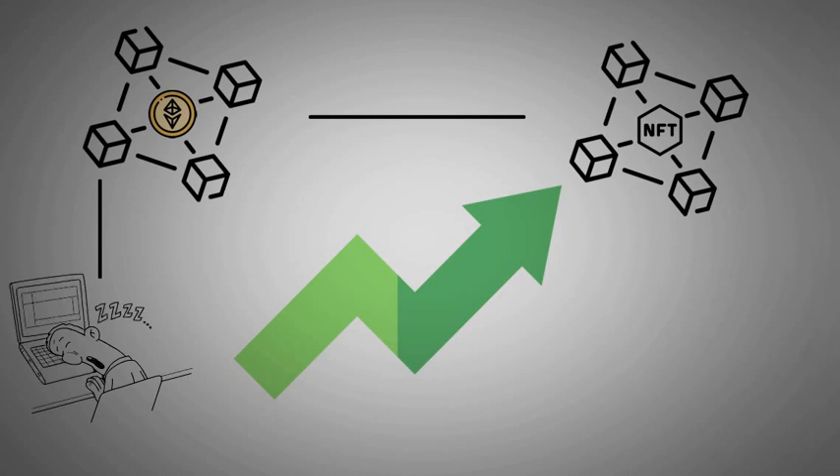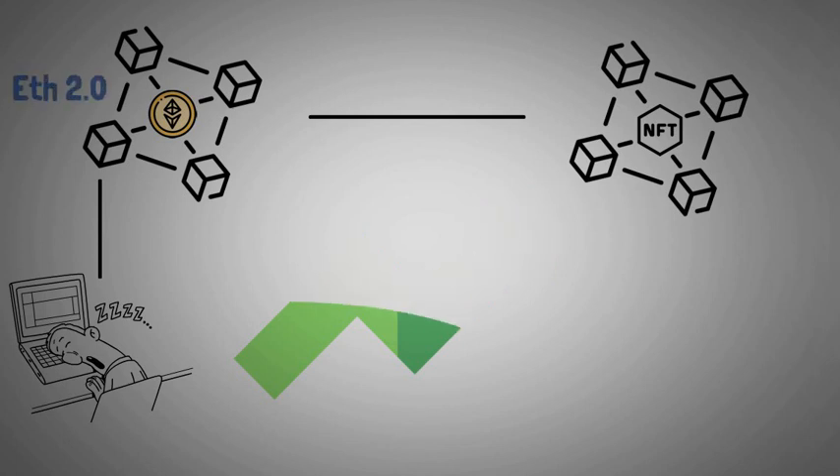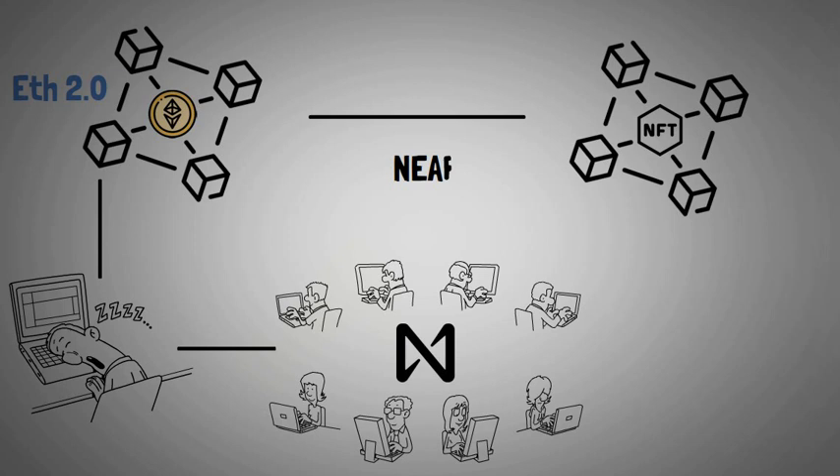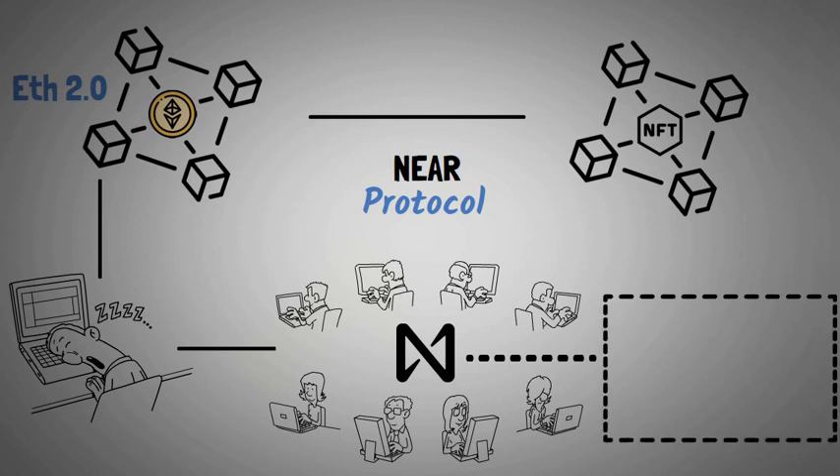Although Ethereum 2.0 is said to have solved some of these problems, there are several teams exploring different scaling solutions for blockchain networks. The NEAR Protocol team is focused on addressing these limitations through sharding. Today we will be discussing NEAR Protocol — what they do, how it works, what makes it unique, and its tokenomics.